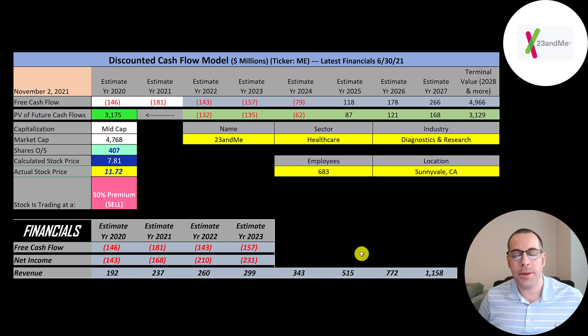I grew revenue at 14.9% for the next two years, then at 50% for the following three years, because once they get more data the company will be more valuable as they can sell it to big pharmaceutical companies to develop drugs. To get future free cash flows, I looked at similar companies and found they converted around 23% of revenue to free cash flow. I applied that rate for 2025, 2026, and 2027, and estimated negative free cash flow through 2024 — but I'm still coming out with a stock price much lower than where it's trading.